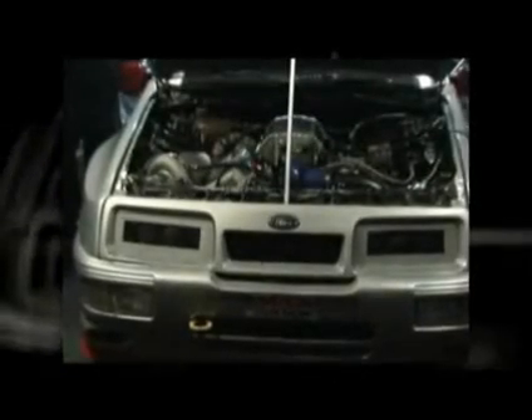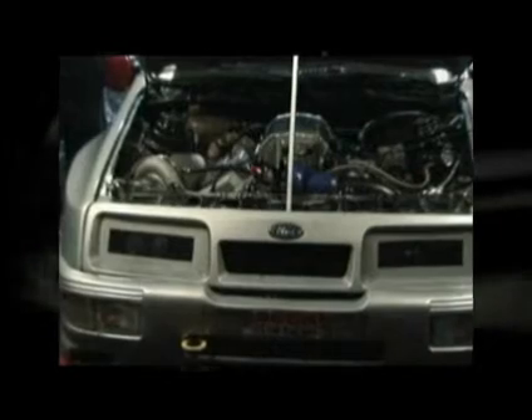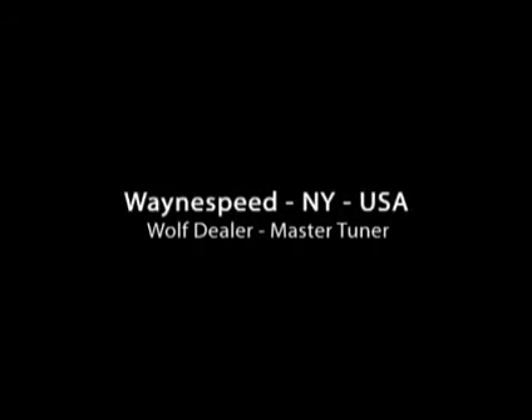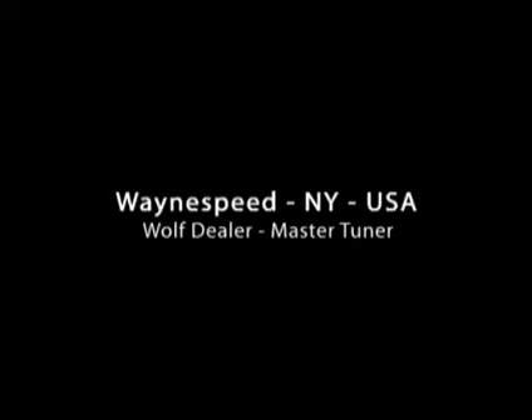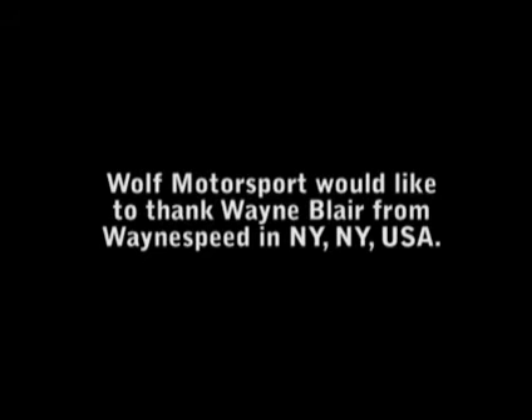You've been doing some online training with some of the other US dealers and Robbie from Wolf here in Australia just recently. How did that go? It works very well because we're all online together. We're able to see the computer screen as Robbie's going through different stuff in the software, just showing us how powerful the unit really is — like the V500. It may not list all the stuff you can do with it, but it's very, very flexible. It's a very powerful tool.